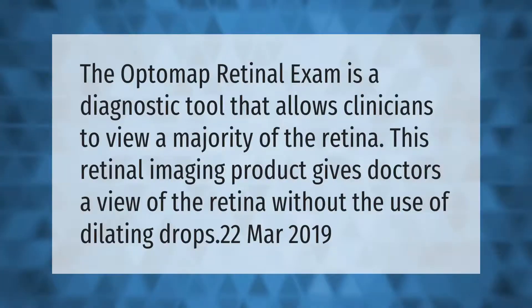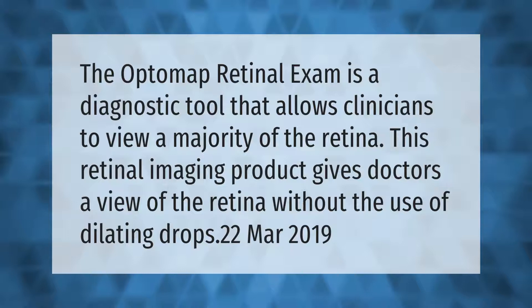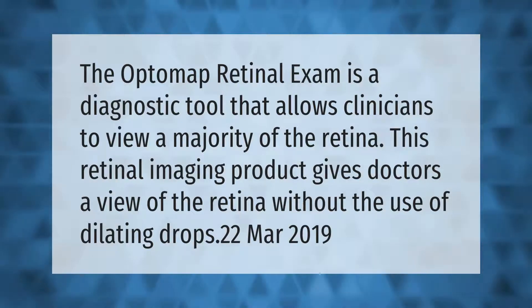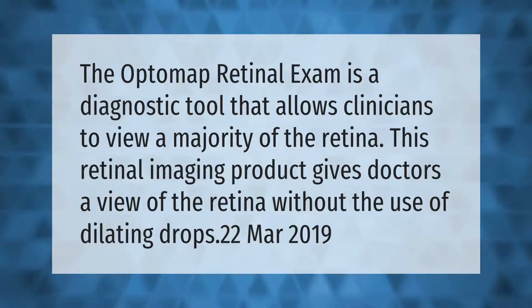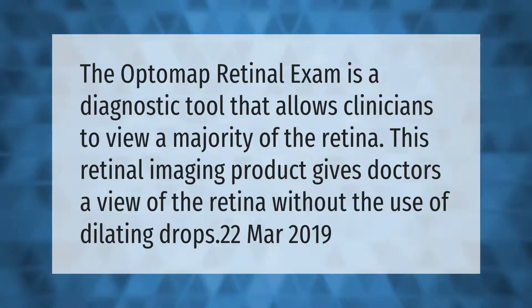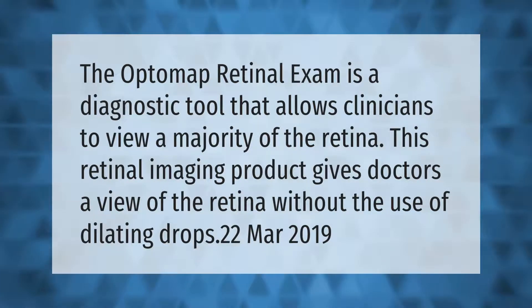The Optomap retinal exam is a diagnostic tool that allows clinicians to view a majority of the retina. This retinal imaging product gives doctors a view of the retina without the use of dilating drops.